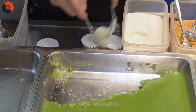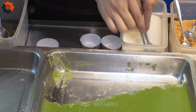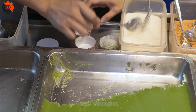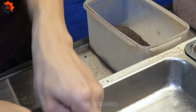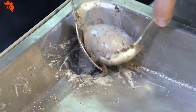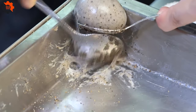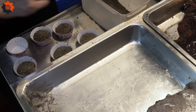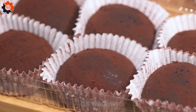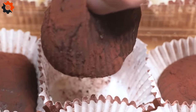Beyond its gastronomic appeal, the Taiwanese milk tea bun also serves as a cultural ambassador, offering a glimpse into Taiwan's culinary heritage. Its popularity transcends borders, captivating food enthusiasts worldwide who seek to savor a slice of Taiwanese street food culture. In every bite, it embodies the essence of Taiwanese culinary craftsmanship and the spirit of street food innovation, making it a true delight for food lovers everywhere.